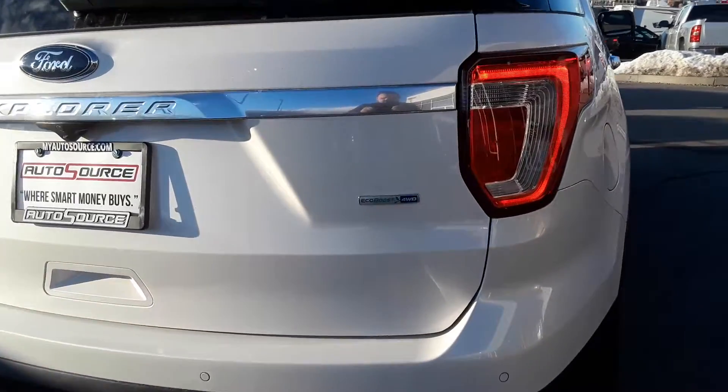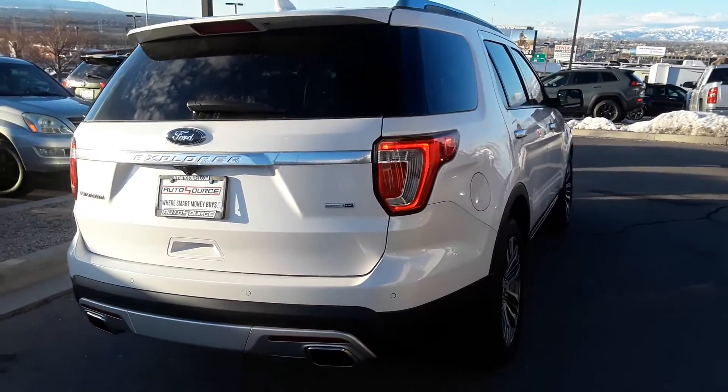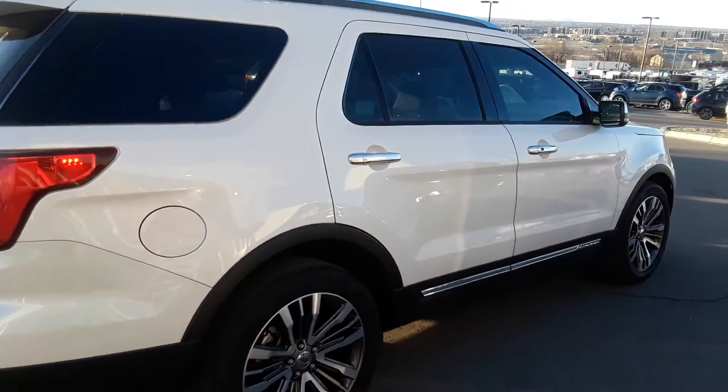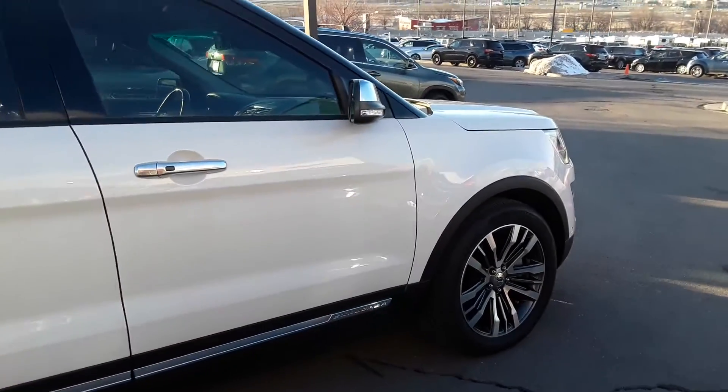This is the EcoBoost 4WD. It has different settings that you can change it to, to stiffen or soften the suspension depending on the type of terrain — gravel, snow, rain, rock, dirt, or mud.